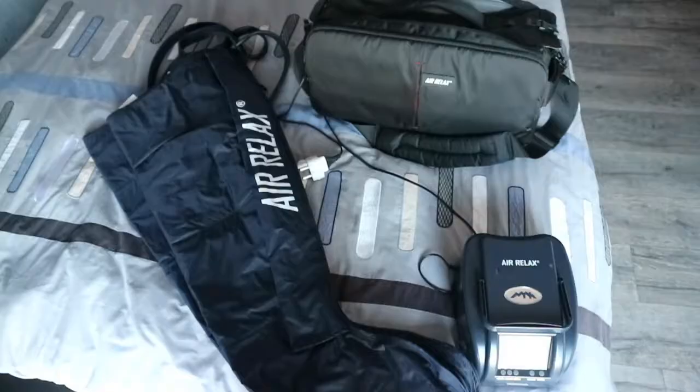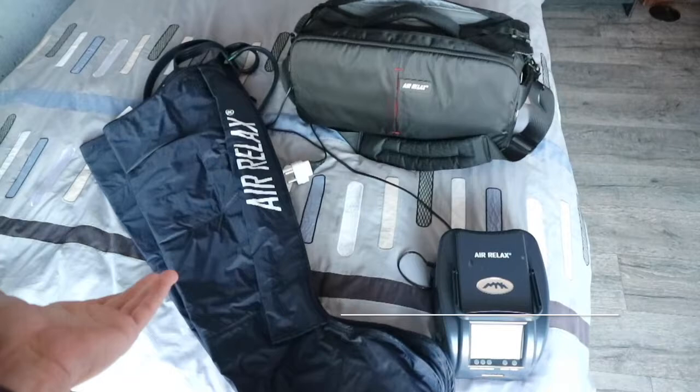When you take everything out of the box, this is sort of what it looks like - your compressor with all the fancy buttons, and then these are the boots. You get two sizes: a long leg and a short leg. I've got massively long legs so the shorter ones always just came up too short, that doesn't work for me, so that's why I've got the longer ones.